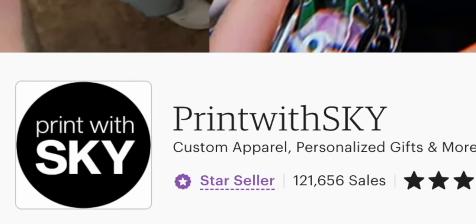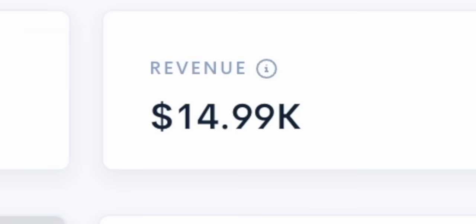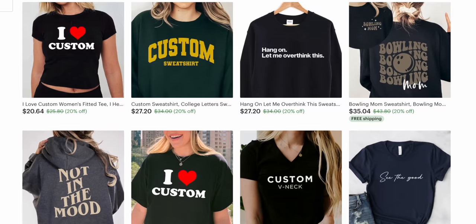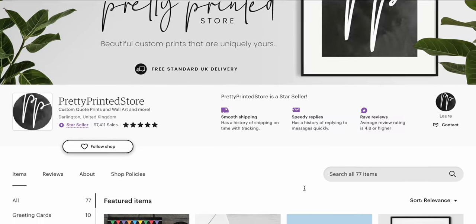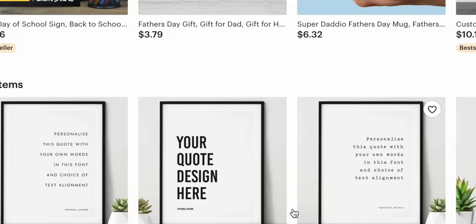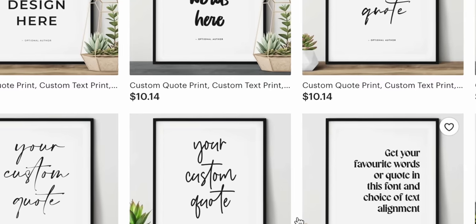Take this shop here for example, Print with Sky. They've made over $1.65 million, or about $15,000 per month, from selling these printable wall art quotes and a mixture of other things. And this shop, Pretty Printed Store, is consistently earning around $22,000 per month selling the same easy-to-make printable wall art quotes that we'll talk about in today's video.